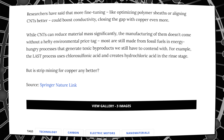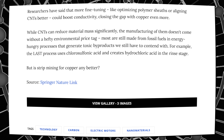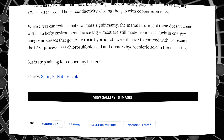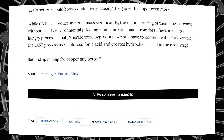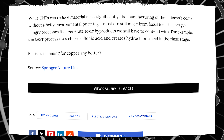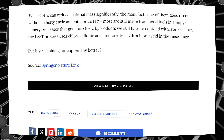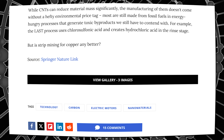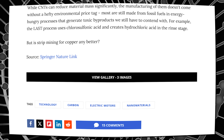Researchers have said that more fine-tuning — like optimizing polymer sheaths or aligning CNTs better — could boost conductivity, closing the gap with copper even more. While CNTs can reduce material mass significantly, the manufacturing of them doesn't come without a hefty environmental price tag. Most are still made from fossil fuels in energy-hungry processes that generate toxic byproducts. For example, the LAST process uses chlorosulfonic acid and creates hydrochloric acid in the rinse stage. But is strip mining for copper any better? It does sound promising, although it's in its infancy.